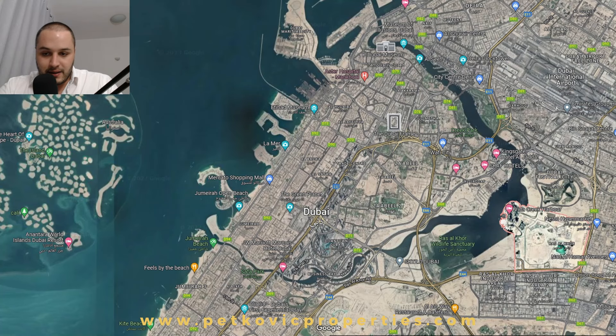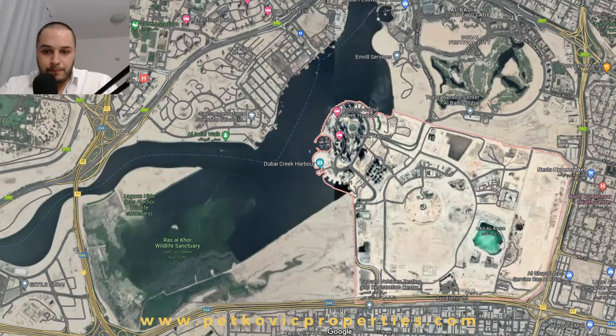This is the close-up look at that specific land. All of this is the actual community. This is the space for the new tallest structure in the world that is upcoming, and below it will have the biggest retail center in the world.